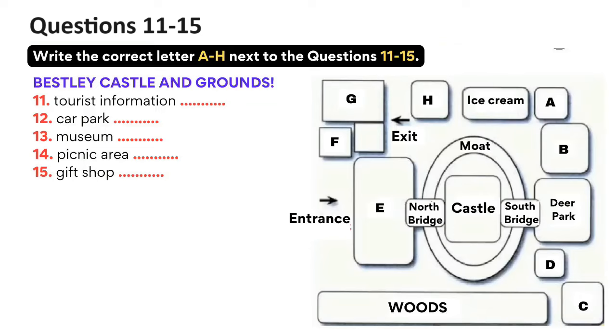Now listen carefully and answer questions 11 to 15. Welcome to Bessley Castle. It's nice to see so many of you here today. Before we go in, I'd like to tell you some information about the castle, the things to see and do, and the facilities available to you in the grounds. We'll do our best to make this a truly memorable visit. The castle grounds are quite big and we don't want you to get lost, so I'm going to give you an idea of the layout. At the moment, we are at the entrance, and immediately to our left is the tourist information office. Go here if you need any questions answered. Behind the tourist office is the car park where the coach dropped you off, and he'll also pick you up from the same spot at 5pm today.